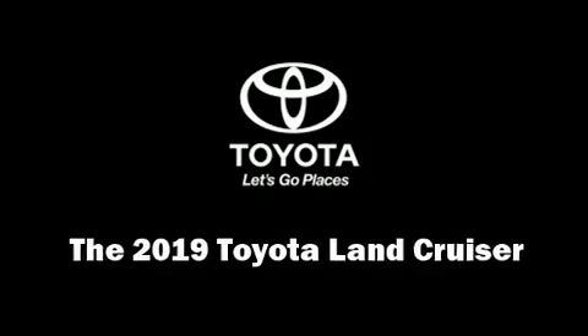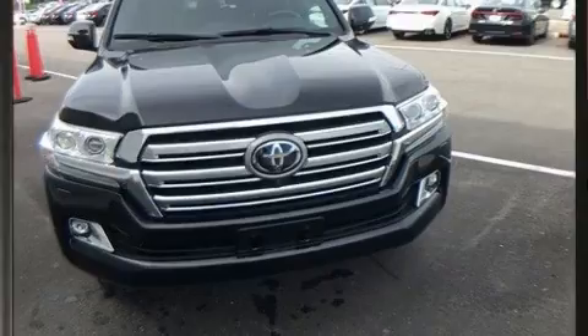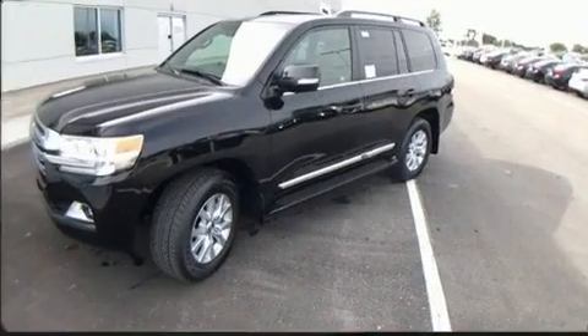Load your family into the 2019 Toyota Land Cruiser. It features an automatic transmission, four-wheel drive, and a powerful eight-cylinder engine.